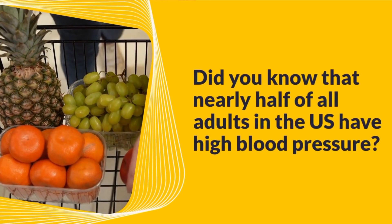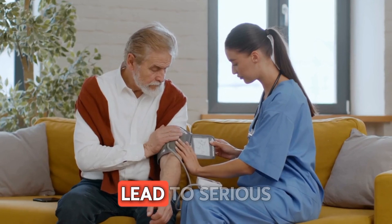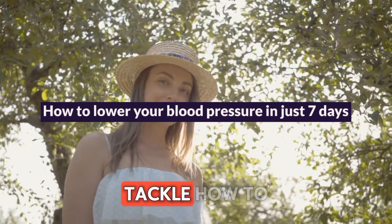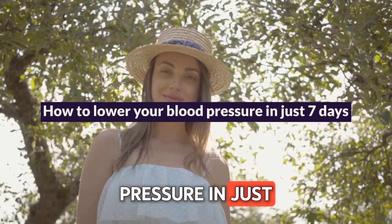Did you know that nearly half of all adults in the U.S. have high blood pressure? That's a staggering number, and it can lead to serious health issues like heart disease and strokes. But don't worry — today we're going to tackle how to lower your blood pressure in just seven days.